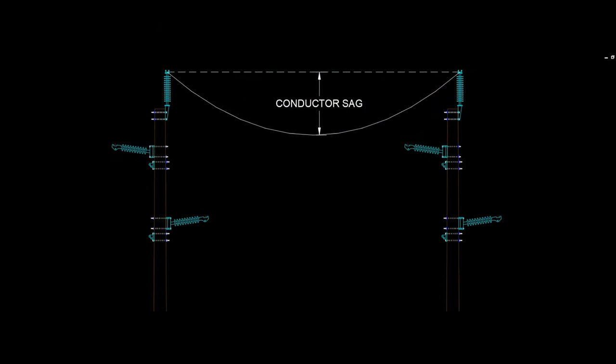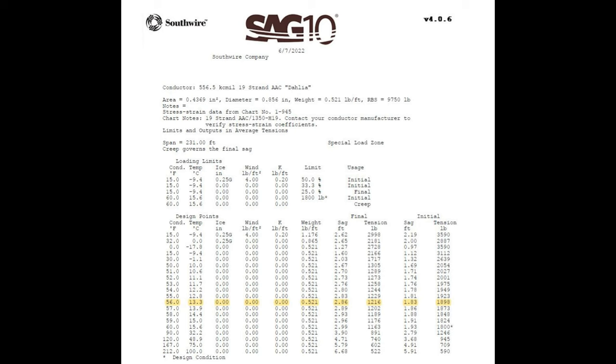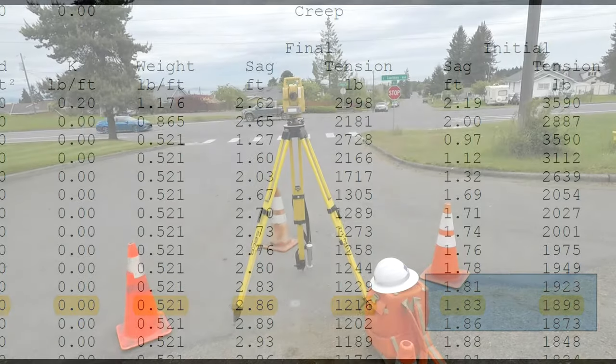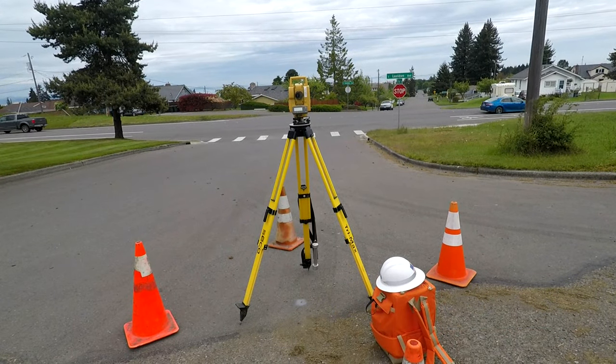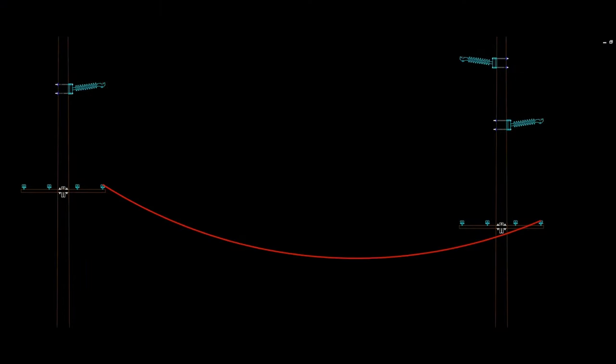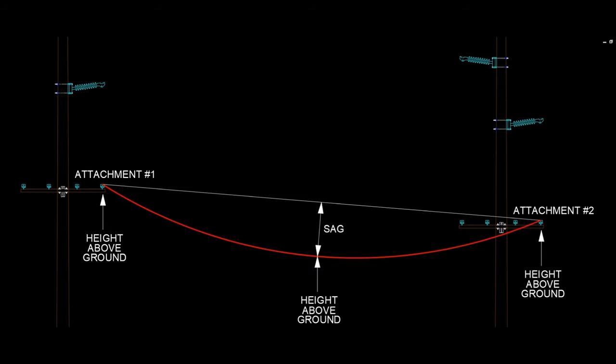With the wire in, it is now time to pull it up to its correct tension and sag. Sag charts specify what the correct tension and sag are for any given temperature. The correct sag is dictated by the ambient temperature at the time of sagging. A laser transit is used to measure the sag to verify that it is correct. By measuring the height above ground of one attachment point on one pole, the height at a second pole, and then the height at the middle of the wire, the sag can then be calculated.